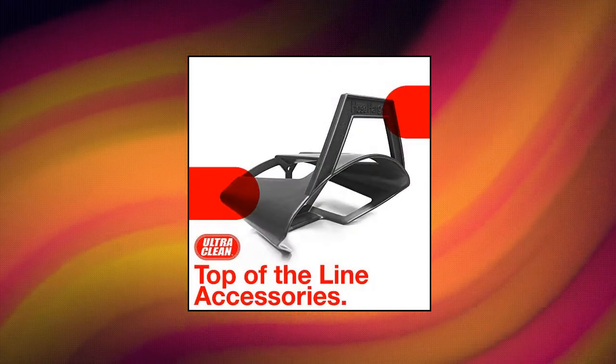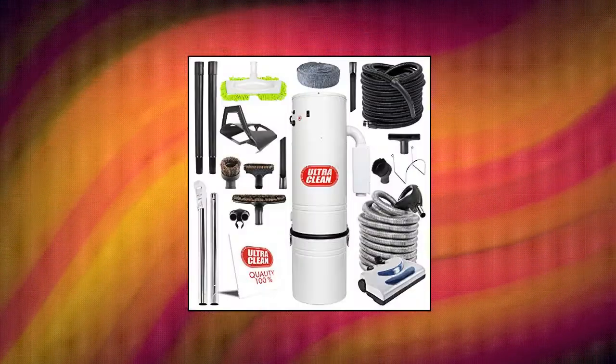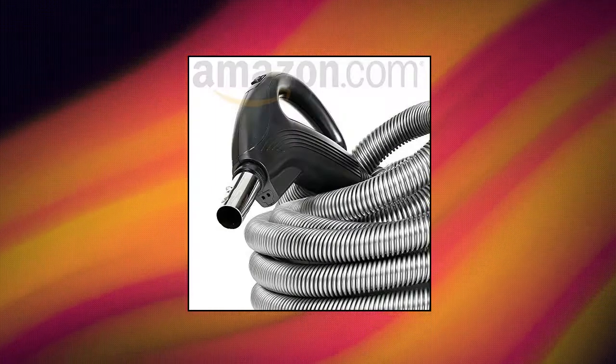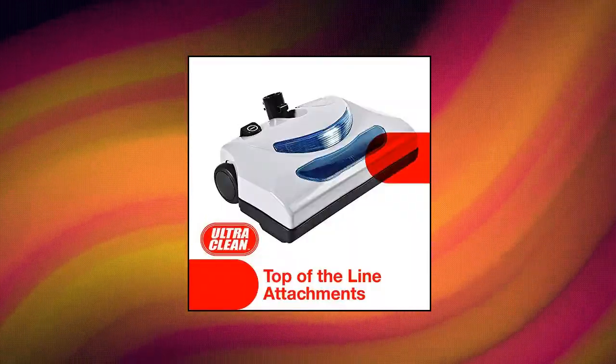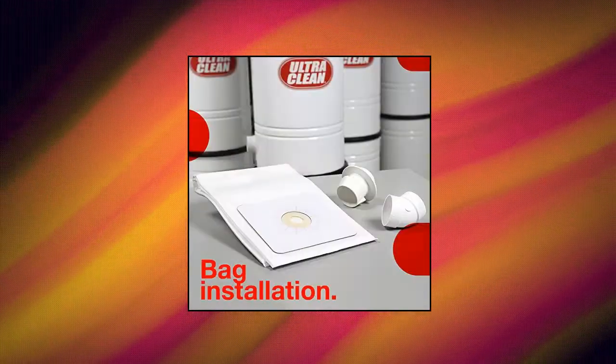Canadian-made central vacuum ultra-clean unit. Electric power head, 30 feet electric hose, set of wands with cord management, 5-piece tool set and hose rack. 30 feet basic lightweight crush-proof standard hose, set of 19-inch wands, hardwood dust mop, 30-foot hose featuring knitted hose cover and caddy tool. Hose is three-way switch to turn the vacuum unit and the power head on/off from the handle.